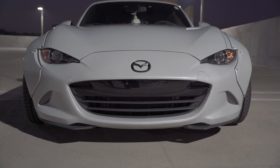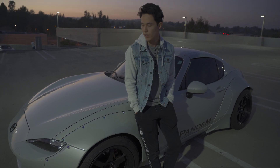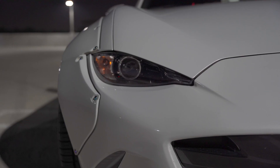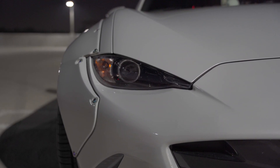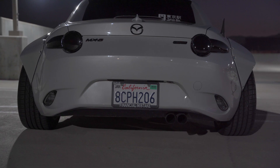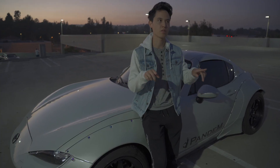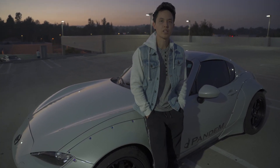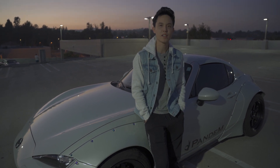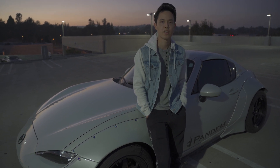When I saw the ND at the car show it obviously wasn't widebody, but I really loved just the angles — the shape of the hood and the way the lights looked. It's more aggressive than the older Miatas. I also really love the tail lights. I've always loved the Jaguar F-Type and those mean-looking tail lights. I always thought the Miata looked very similar to that.